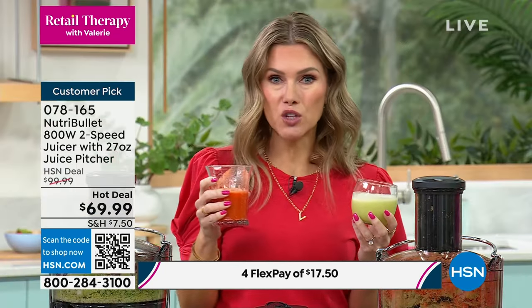Tropic Wonder has pineapple, cucumber, lime, and mint — it's so refreshing, like a mocktail mojito. You can get this for $17.50 on flex pay. All of the upper compartments are dishwasher safe; the pitcher is 27 ounces. This is that first step to eating and drinking healthier, getting those vitamins and nutrients. If you look in the crisper and your fruits and veggies are on their way out, pop them in your juicer. You can even use frozen fruits and vegetables — just thaw them.